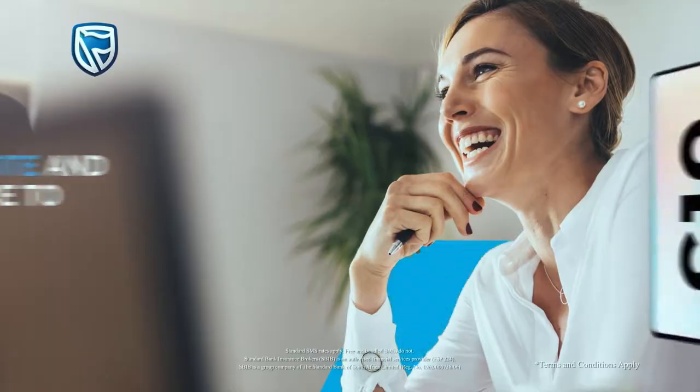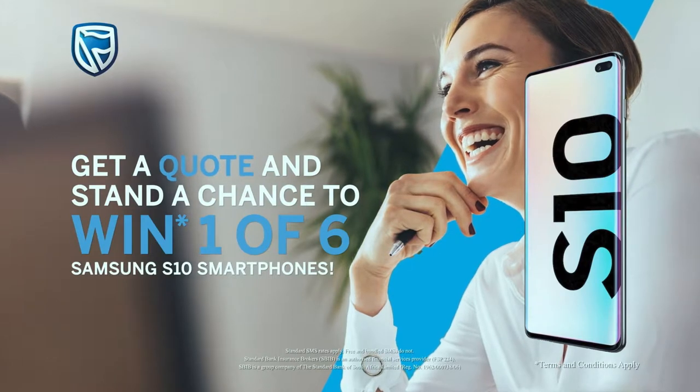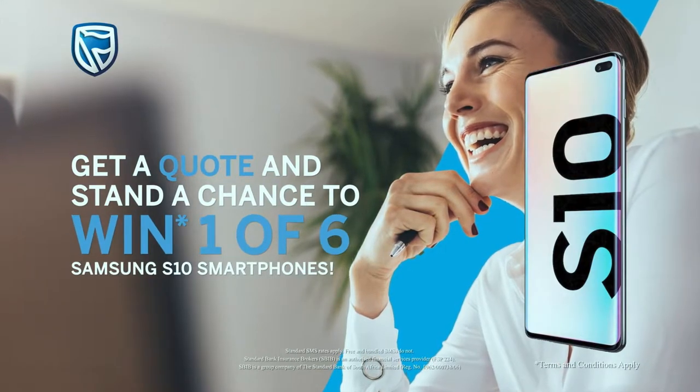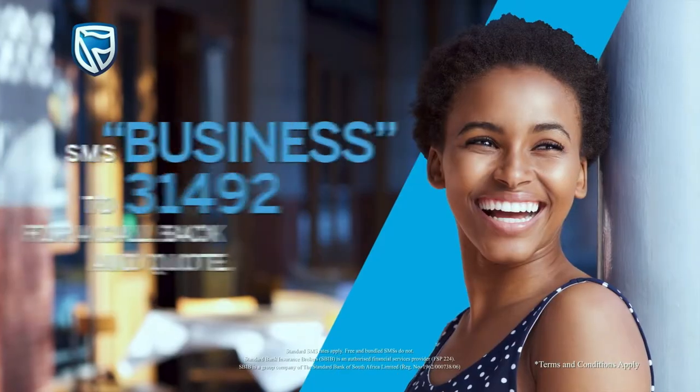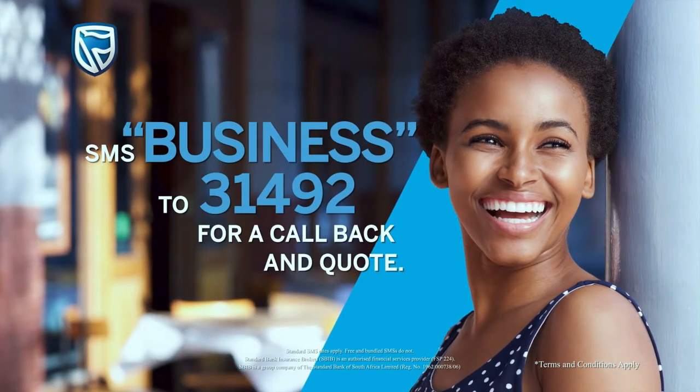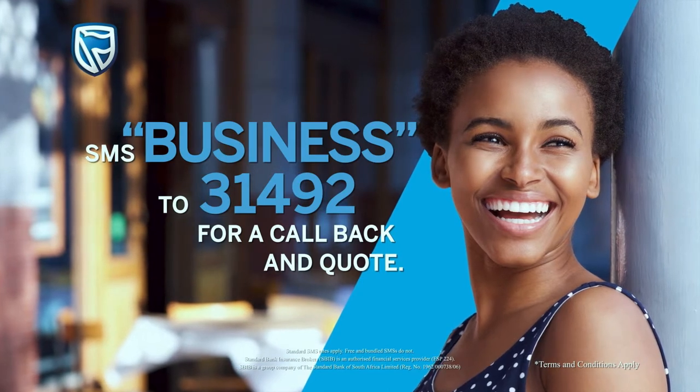Very cool. You can let us know how you feel about this. Stand a chance to win one of six Samsung S10 smartphones — simply SMS the keyword 'business' to 31492 for a callback and quote, and you could be a winner.